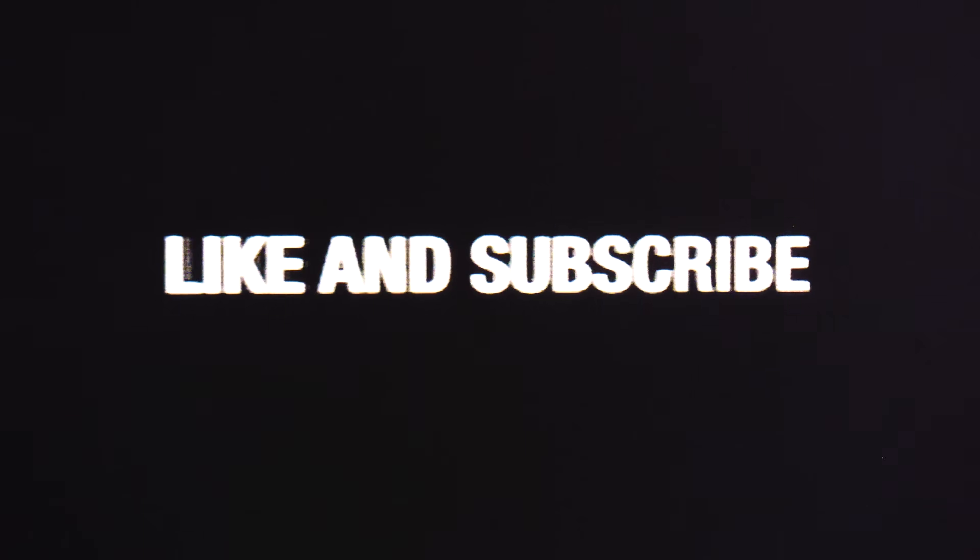Thanks for watching. Please remember to like and subscribe if you would like more educational content like this in the future.